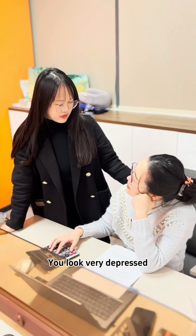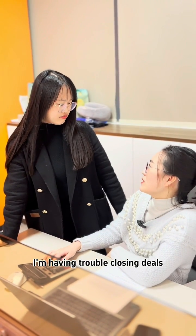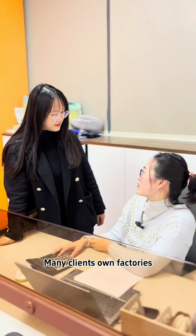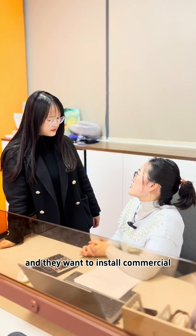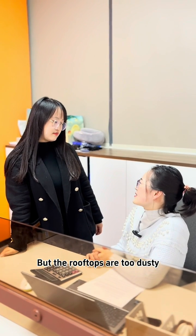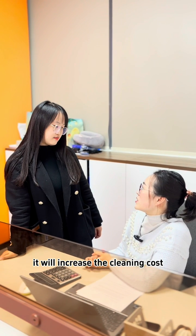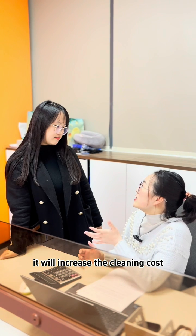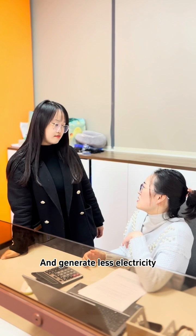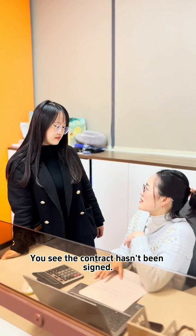Hi, Titi. What happened? You look so depressed. I'm having trouble closing deals. There are many clients who own factories and want to install solar power stations on their rooftops. But their rooftops are too dusty — they worry that after installing the solar power stations, it will increase cleaning costs and reduce electricity generation, so it doesn't seem profitable. So the contract hasn't been signed.